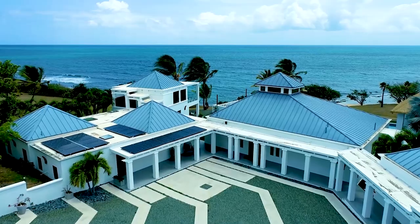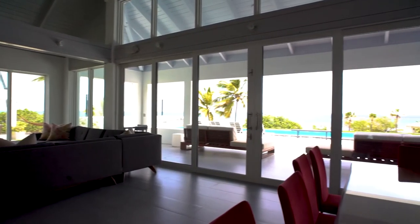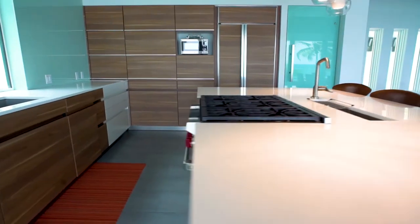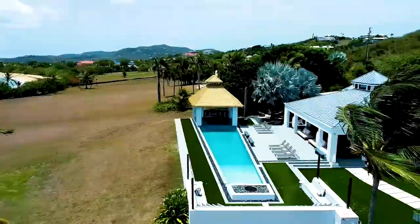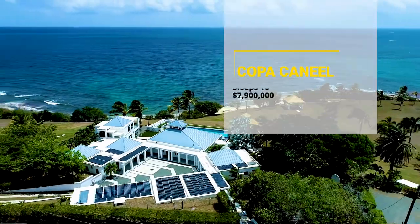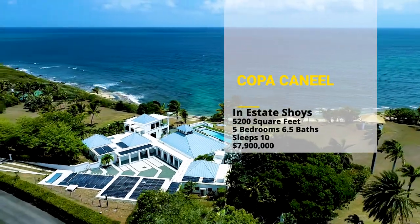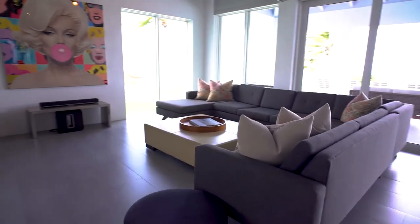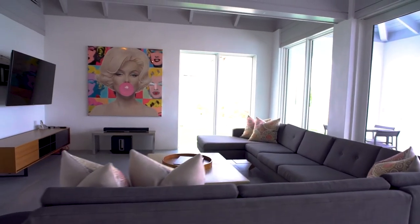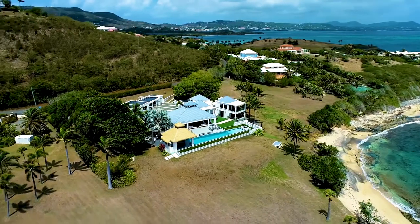Welcome to Copaconeal, an ultra-luxury St. Croix home. This ultra-modern beachfront gem is located within the gated community of Estate Joys. This private villa is ideal for chilling with family and friends, and it's a quick five-minute drive to shops and restaurants in historic downtown Christianstead.